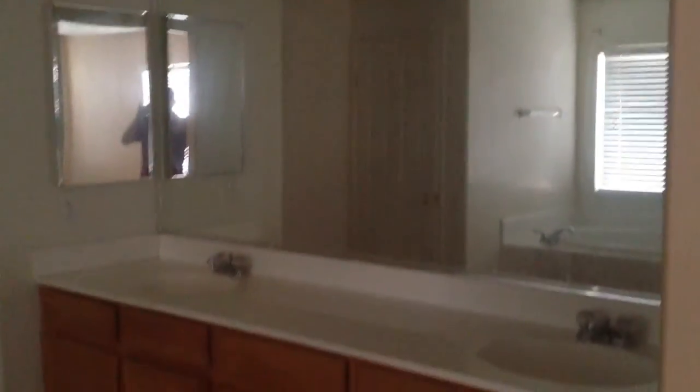So again, four bedrooms, three baths, 2,700 square feet. I know the lighting is a little bad but you got your toilet through that door, walk-in closet. And that is the house on Equestrian.